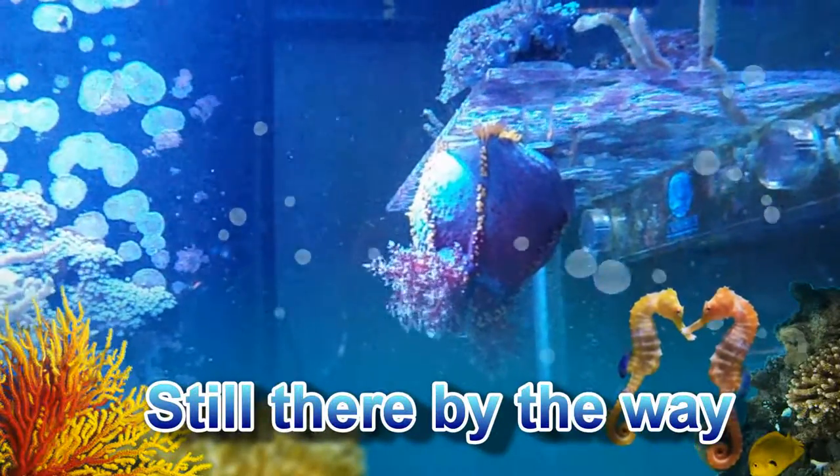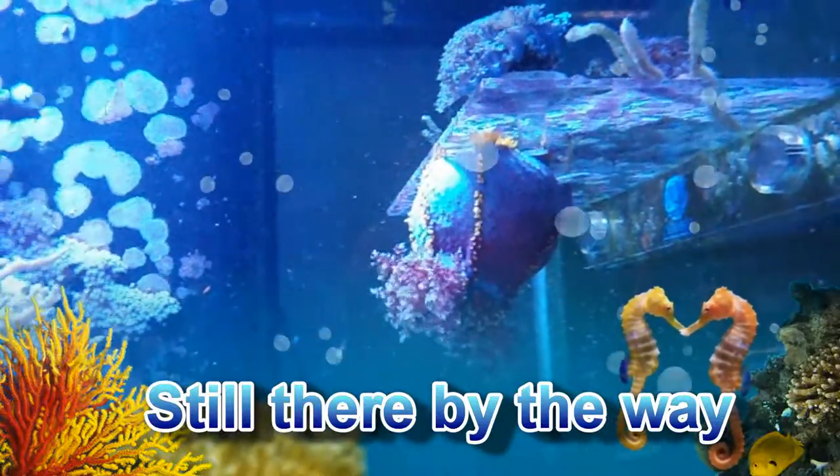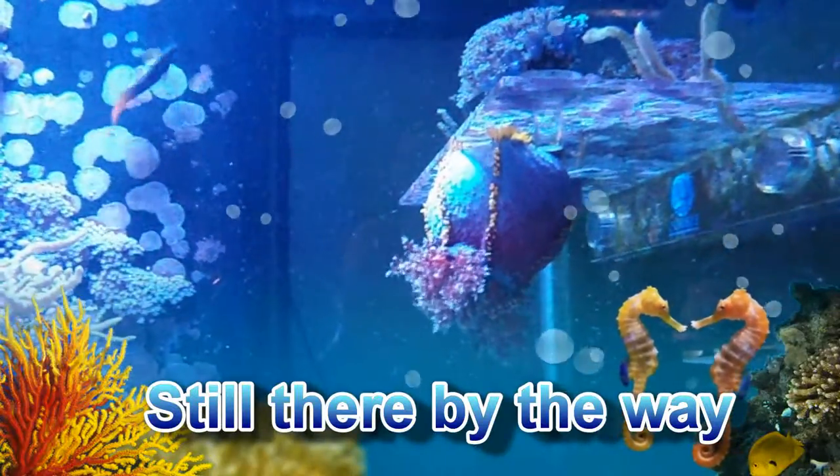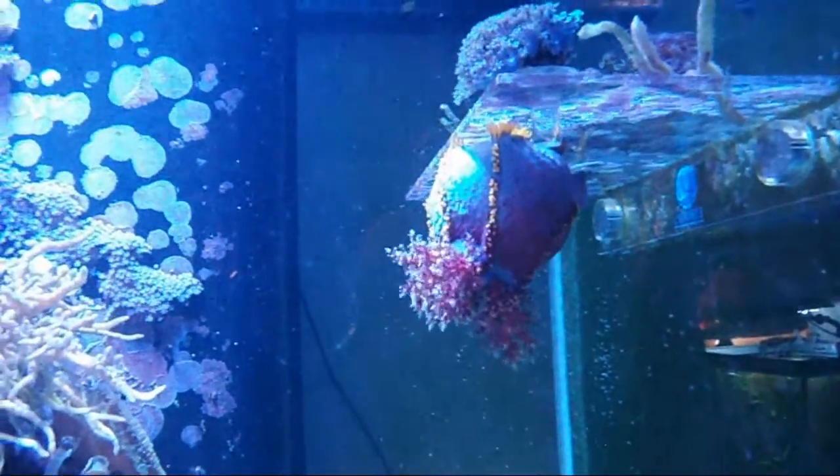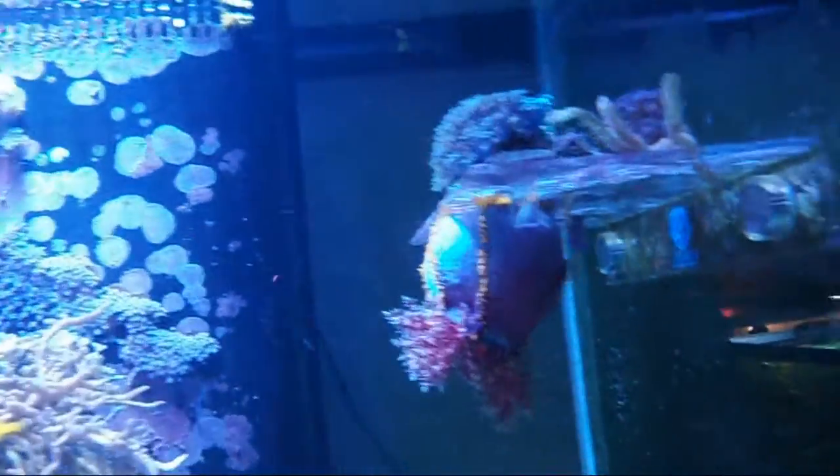I actually like it there because I can really see it, and it's a showstopper when people come in and see that in the tank. They ask what on earth is that, and it's just kind of fun to explain to them what a sea apple is.